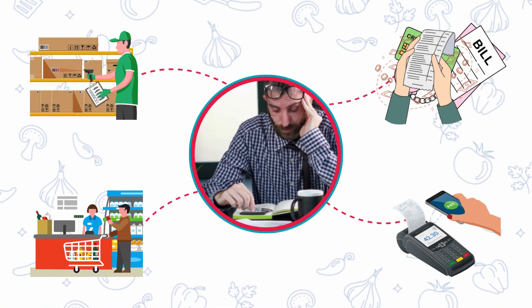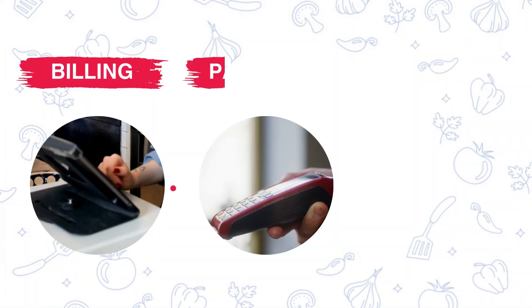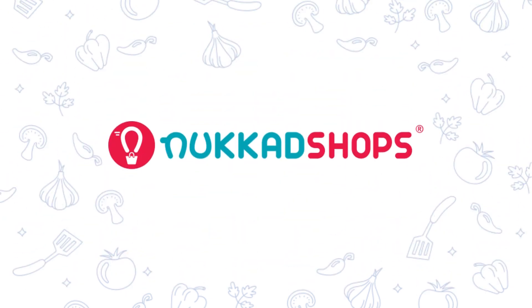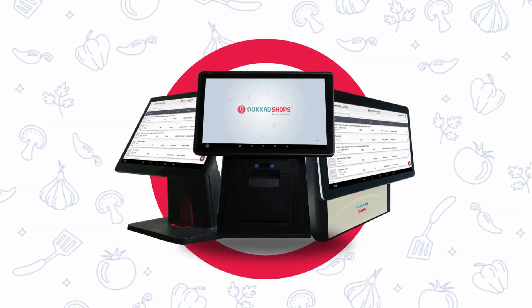Managing your retail store shouldn't be a headache. Are you struggling with billing, payments, and tracking your inventory? Meet Nukid Shops, the smart POS solution designed for retail success.